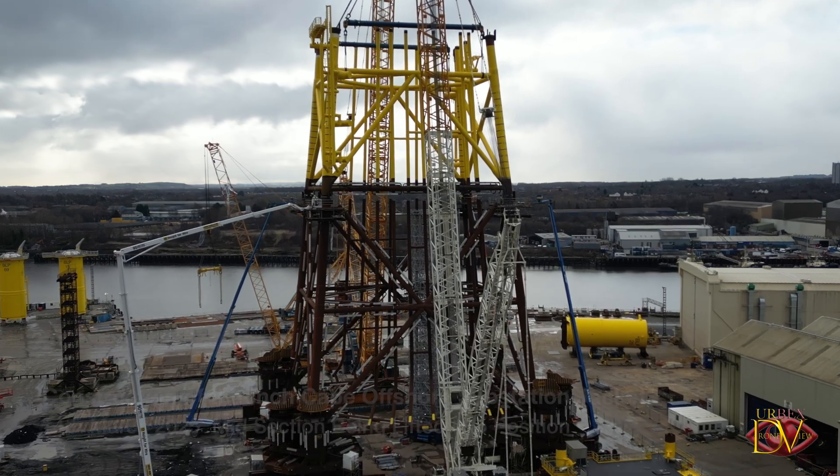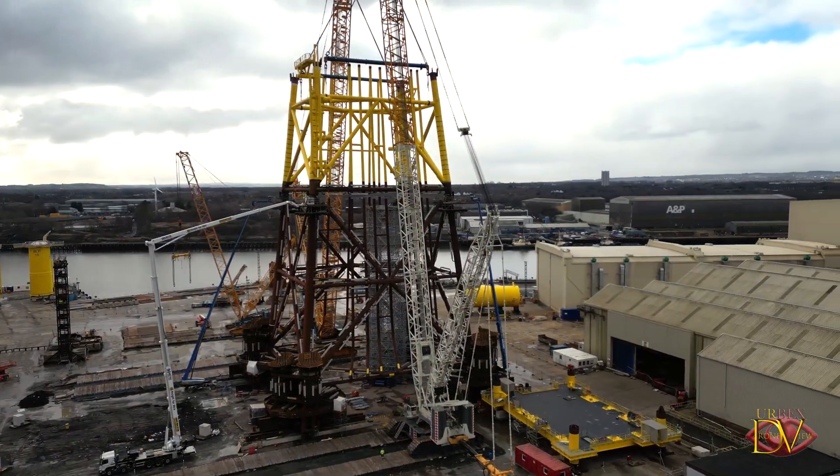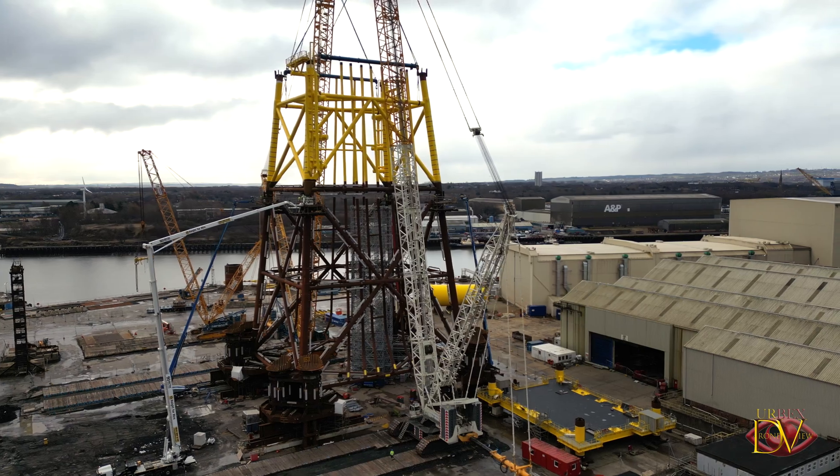Today we're in Wallsend at Smulders Projects UK Ltd. Smulders produce steel foundations for the offshore wind farm industry.